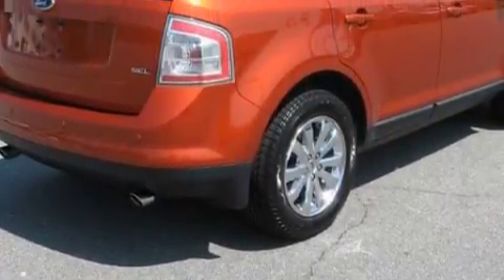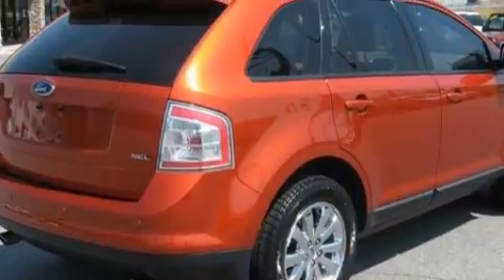This Ford's list of numerous features includes a heated driver's seat, cruise control, a CD player, a low tire pressure indicator, a traction control system, and this vehicle has just over 40,000 miles.